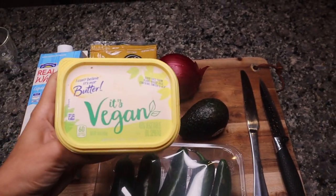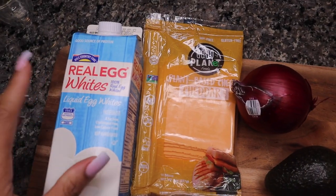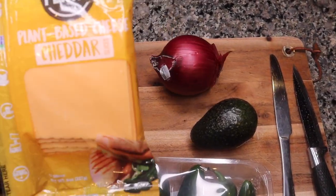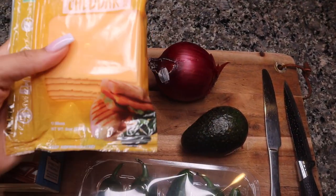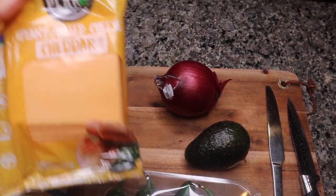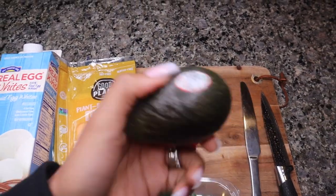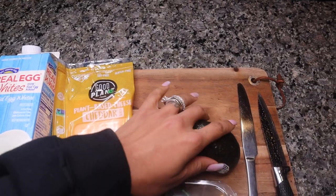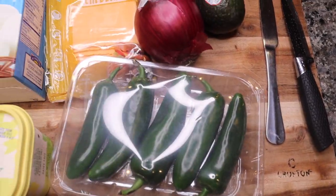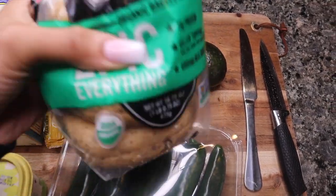We're gonna use some vegan butter and some real egg whites. I've never tried this — it is the plant-based cheddar cheese by Good Planet. We're gonna chop up some red onion, some avocado, and I like my food with a little spice, so I'm gonna put a little bit of jalapeños in there. We're just gonna make a sandwich out of this on an epic everything bagel.